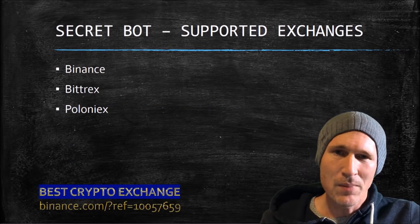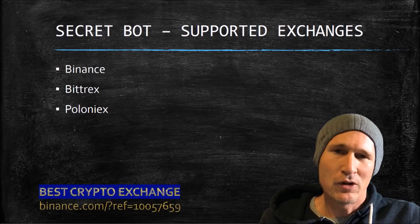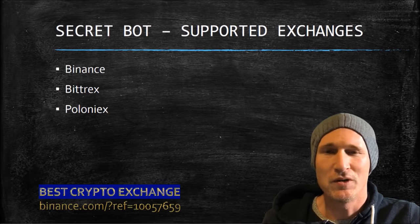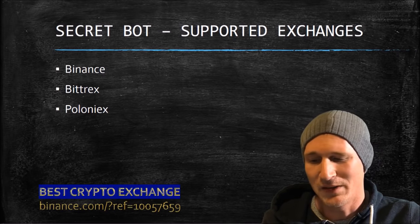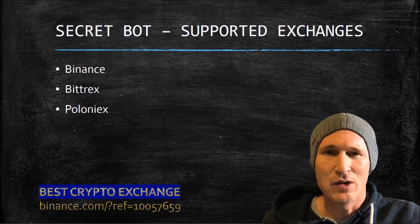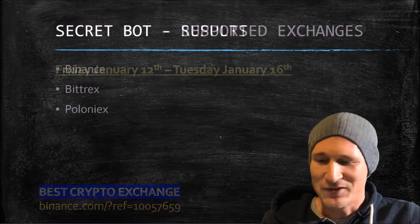The bot can be used on Binance, Bittrex, and Poloniex. I prefer Binance because of the lower fees. I pay 0.1% on my trading fees, or if I'm using the Binance coin, it's actually 0.05% — can't beat that. If you want to sign up for Binance, there's a link on this slide. Just add that URL or use my reference code 10057659 when you sign up.